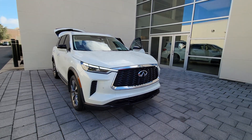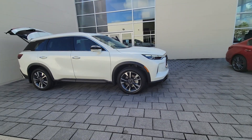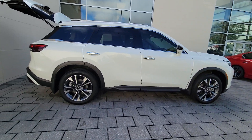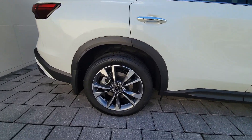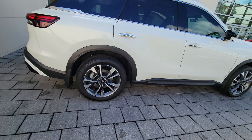Picture yourself in the 2024 Infiniti QX60. Take a moment to view this family-friendly Infiniti QX60, the premium three-row luxury SUV that prioritizes comfort, safety, and performance so you can make the most of your time on the road.